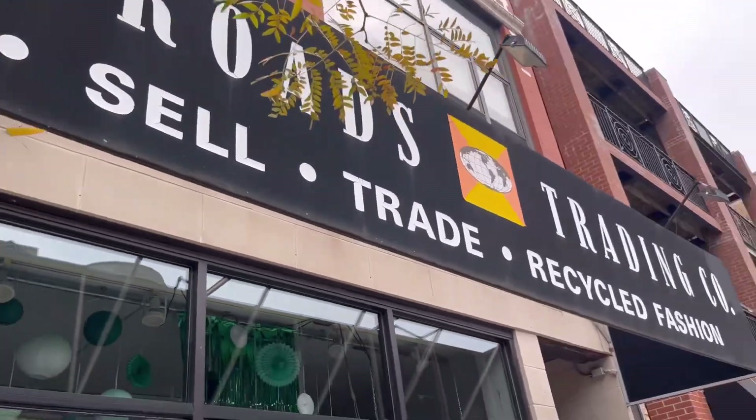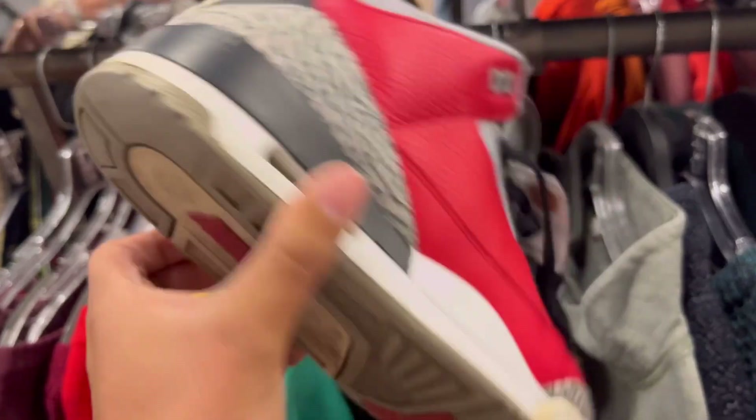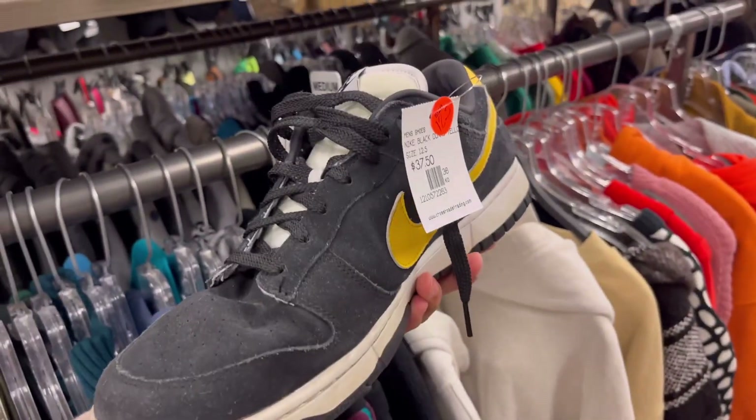I hit up a new thrift store I'd never been to, and right off the bat they had these Jordan 3 Fire Red Unites — not a bad colorway at all. They had some dunks but they were super heavily used and not worth $35. This is why I want you guys to hit up your local thrift stores — sometimes you can find amazing deals on Jordans flying under the radar, and most of the time the shoes are in pretty good condition.